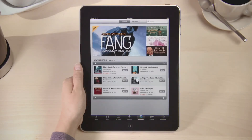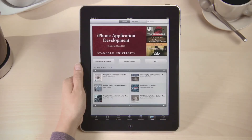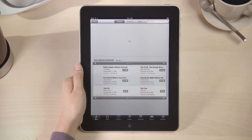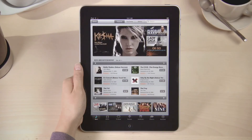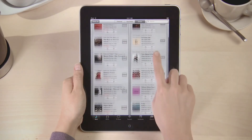But there's a lot more to iTunes. iTunes U lets you discover educational content from colleges and universities around the world on just about every subject you can imagine. And Genius helps you find more of what you love by giving you recommendations based on what's in your library and what you buy.